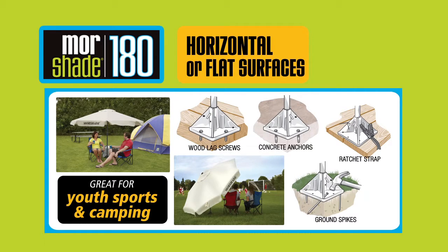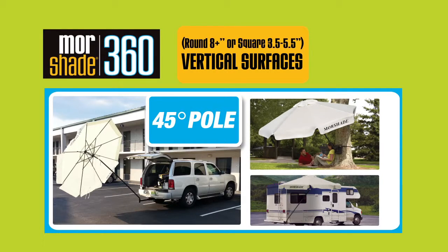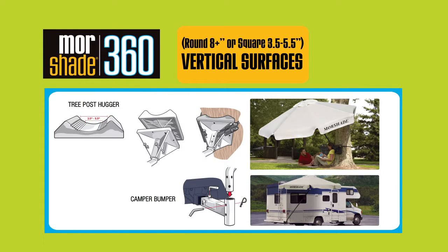The More Shade 360 does exactly what the 180 does, plus has a 45-degree bent pole to easily mount practically anywhere — like your two-inch vehicle hitch, four-inch RV camper bumper, or anything round or square.